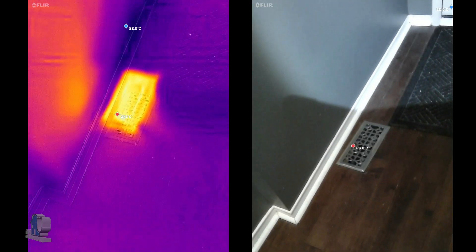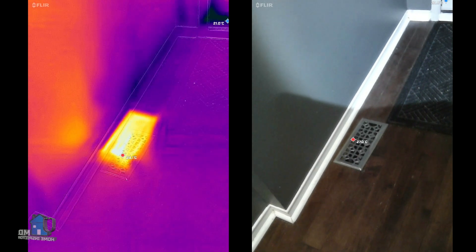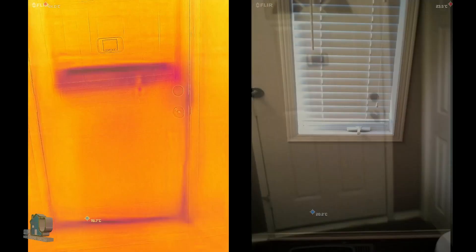This next example shows a typical register with the heat on. With an IR camera, it would be possible to detect any disconnect or leakage of the duct. We can also see the cool areas near the baseboard and near the bottom of the front door.